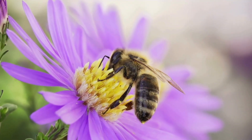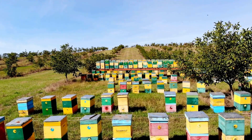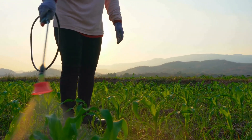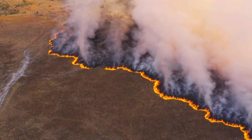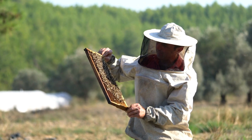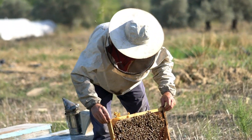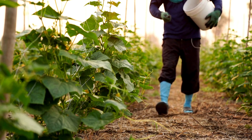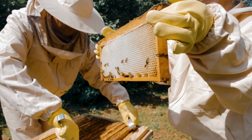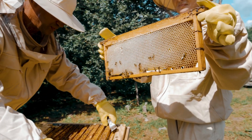Bees are vital for pollinating plants, essential for food production for animals and humans. However, bees face threats like pesticides, climate change, habitat loss, and diseases. Conservation efforts are crucial to protect these insects. Beekeepers maintain healthy hives, and farmers are encouraged to create bee-friendly habitats. Protecting bees and their habitats ensures they continue to benefit future generations.